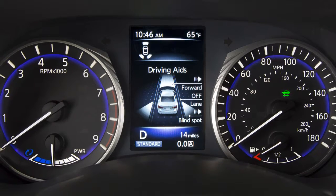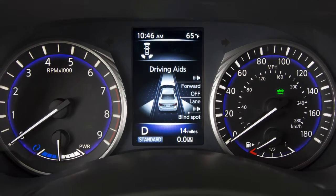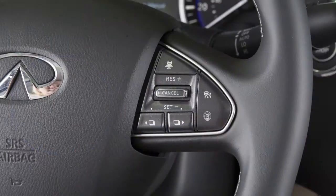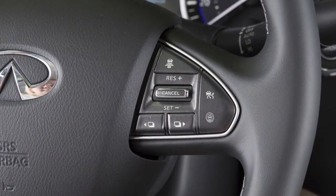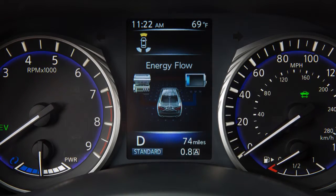System status can also be viewed in the vehicle information display. When the hybrid system is in the ready to drive mode, use these switches on the steering wheel to navigate to the energy flow screen. The following are displayed on the energy flow screen.